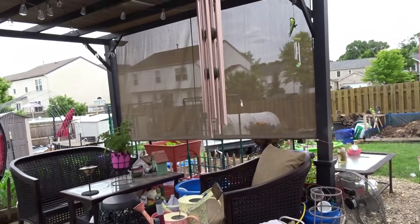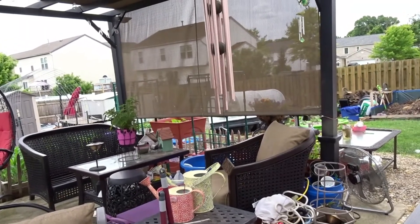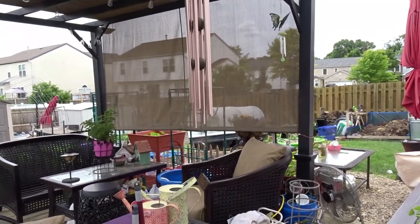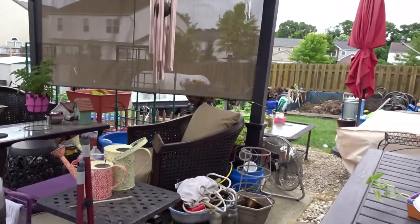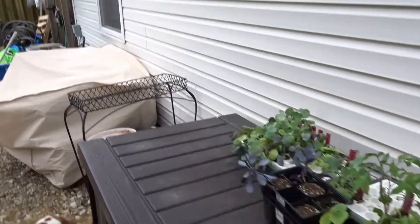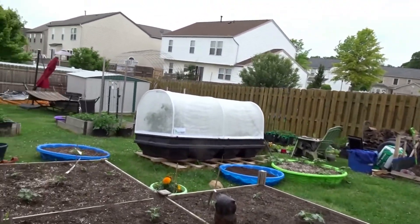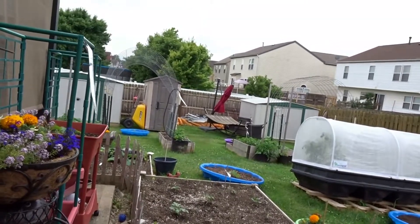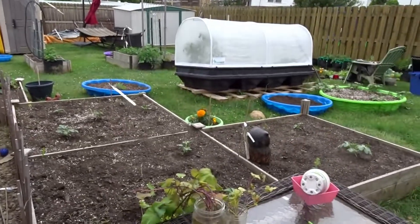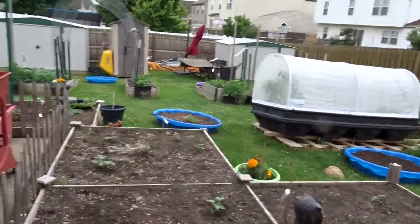Hi everyone, this is Mona and welcome to Butterflies Home and Garden. I'm coming on to share a little garden update. Things have still been extremely busy so I haven't had a chance to do an update video. We're about to have a really bad storm in the next couple hours, so I figured I'd get out here and film things before that happens. I did a little mild watering this morning because of all the rain we're about to get.